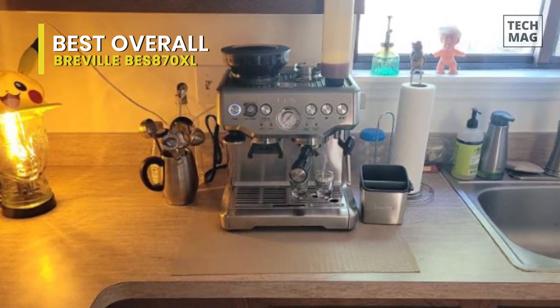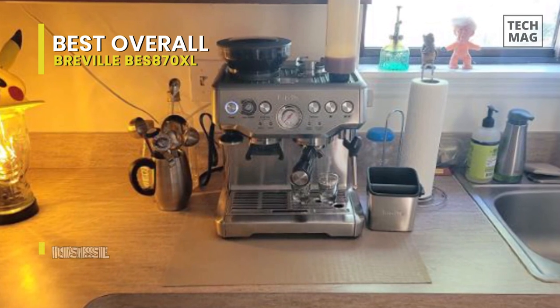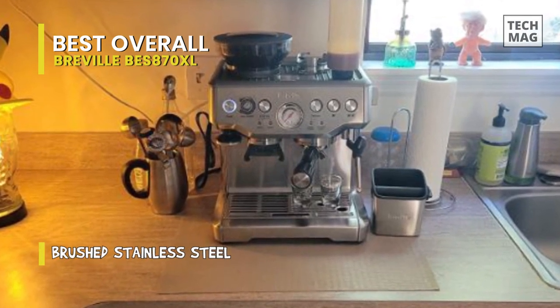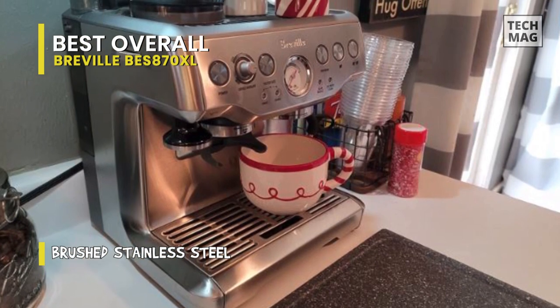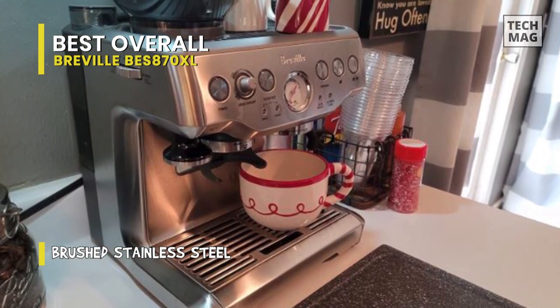With this machine, you need to grind every cup before brewing it. Other great features include the digital temperature controls and dose control grinding for adjusting your coffee flavor, as well as a grind size control which lets you customize the level of crema you desire.